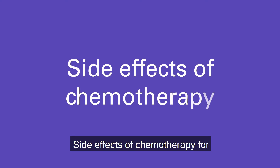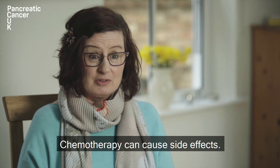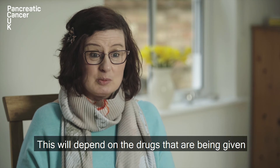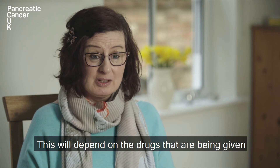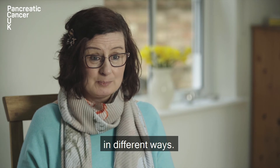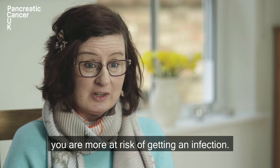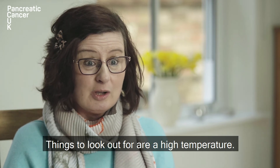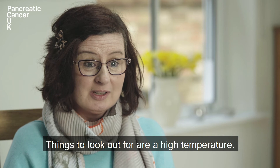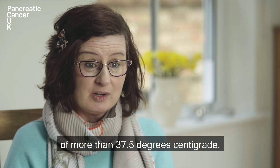Side effects of chemotherapy for pancreatic cancer. Chemotherapy can cause side effects. This will depend on the drugs that are being given and they may also affect different people in different ways. Having chemotherapy can mean that you are more at risk of getting an infection. Things to look out for are a high temperature — that would be a temperature of more than 37.5 degrees centigrade.